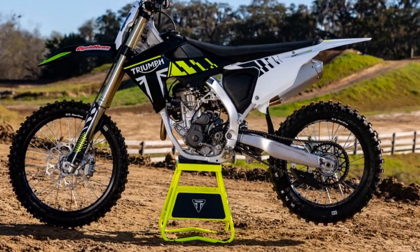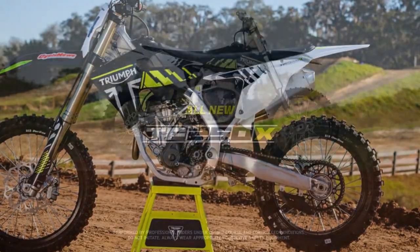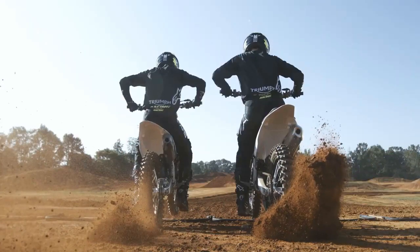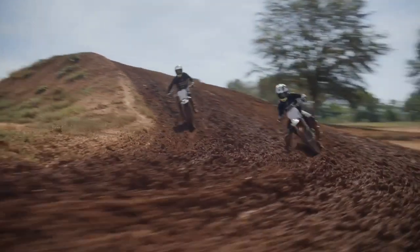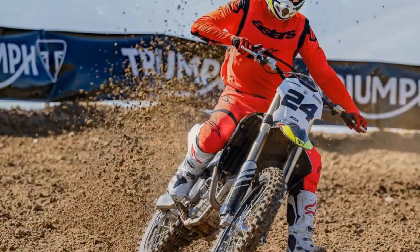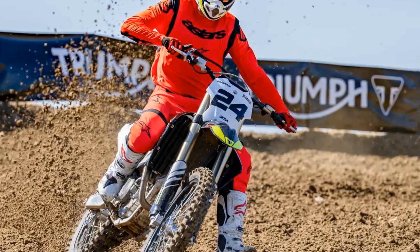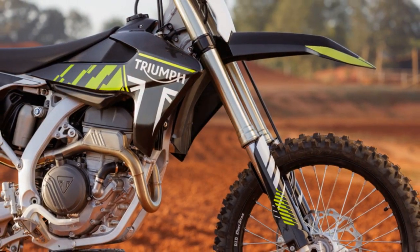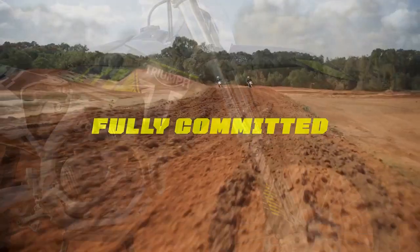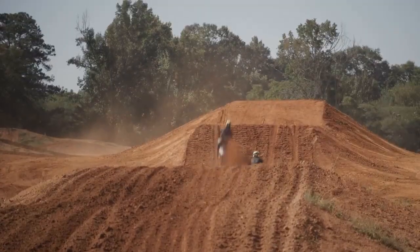In conclusion, Triumph's dedication shines through in every aspect of the TF250X, from its top-tier suspension to its high-performance brakes, all meticulously crafted to offer the ultimate riding experience. If you seek a dirt bike that's prepared to conquer any challenge, the Triumph TF250X should undoubtedly top your list. What truly sets the TF250X apart is the extensive time and effort invested in creating a motocrosser that's competitive right out of the gate. This isn't merely a good start — it's a phenomenal bike, demonstrating Triumph's commitment to excellence without cutting corners or rushing to market.